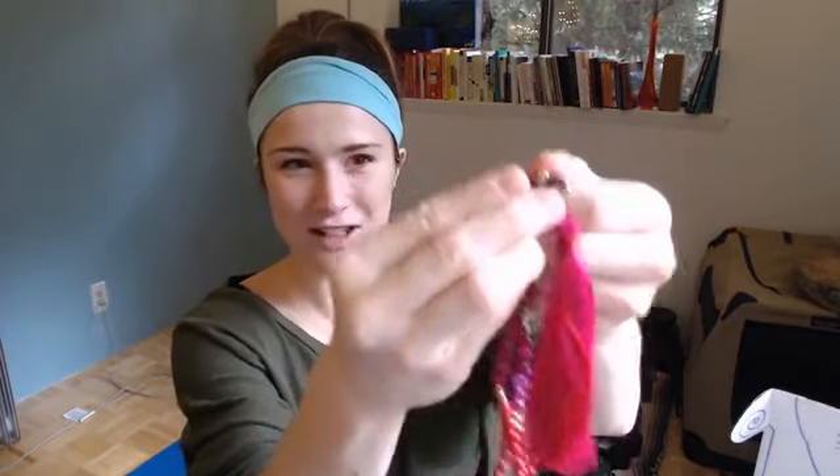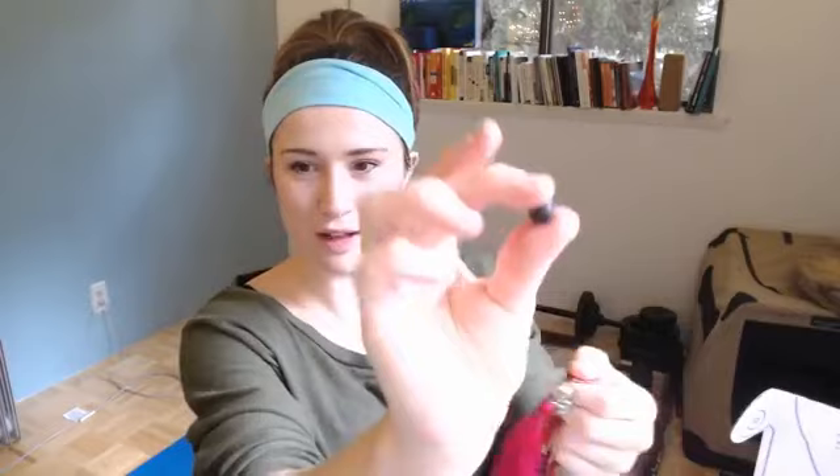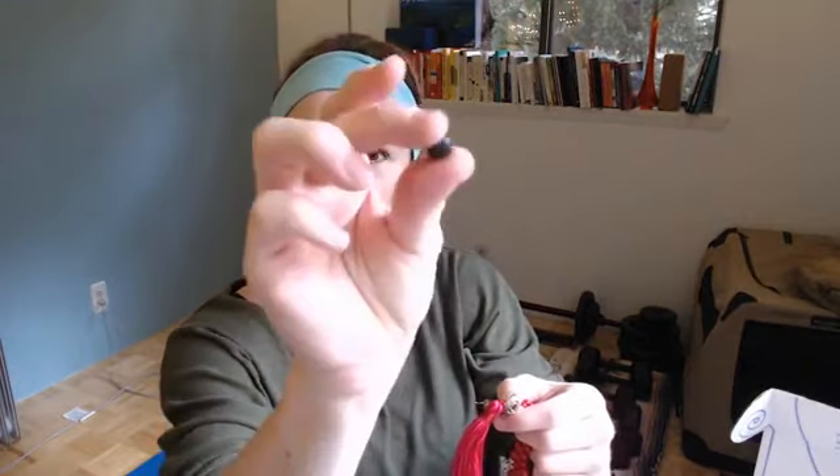If you open it up, there's a little lava rock inside that you can take out. You can put some essential oil on it, or you could put any kind of bead in here. You keep the lava rock close to your heart, so it's a really nice way to carry essential oils with you.